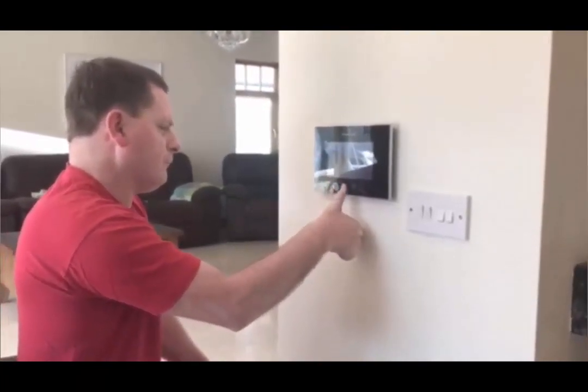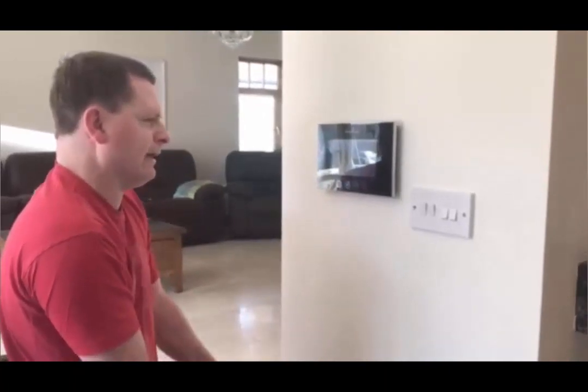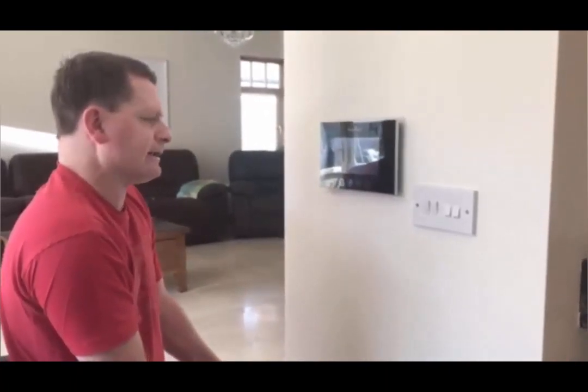I just press that and it rings and they'll come in. When I talk to people at the gate, if I don't like them, I don't press button 3, and button 3 makes the gate open. So if I don't like you, I don't let you in.